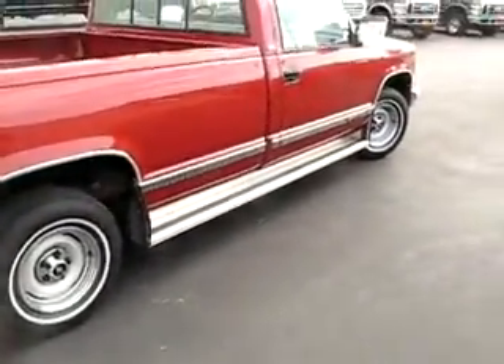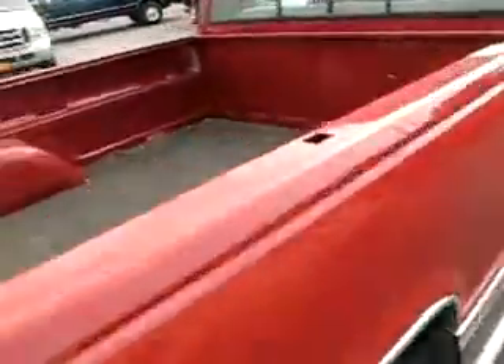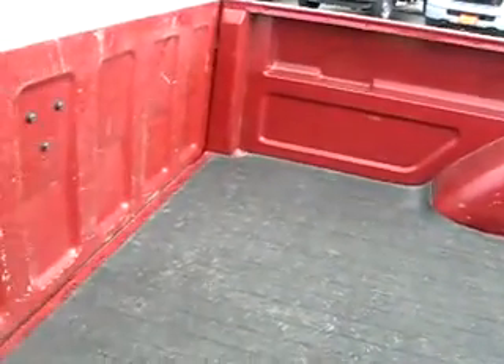Flat-on-your-window bed mat — look at the inside of the bed. Extremely well cared for, hardly any bruises even inside the bed.